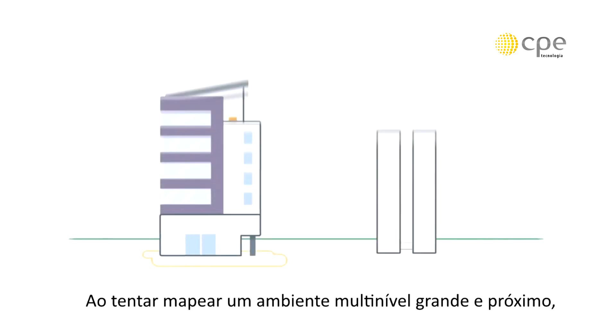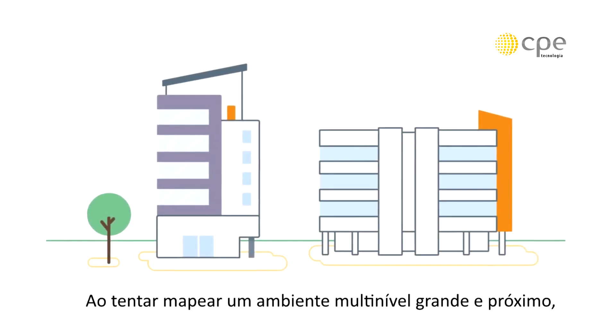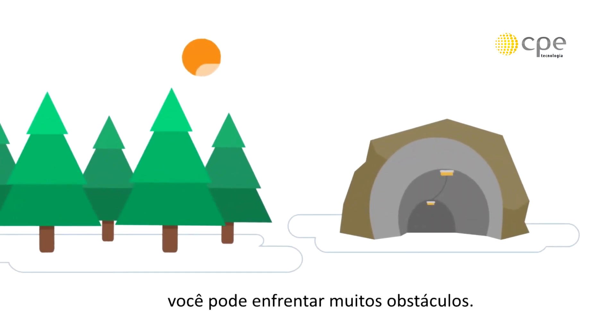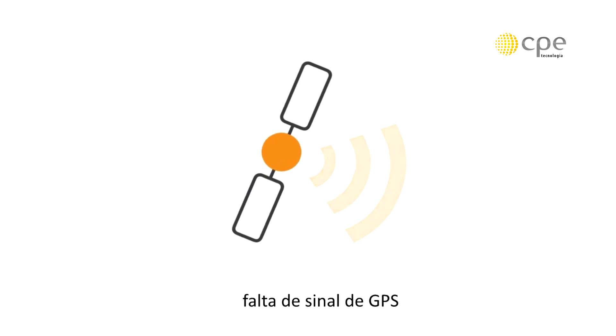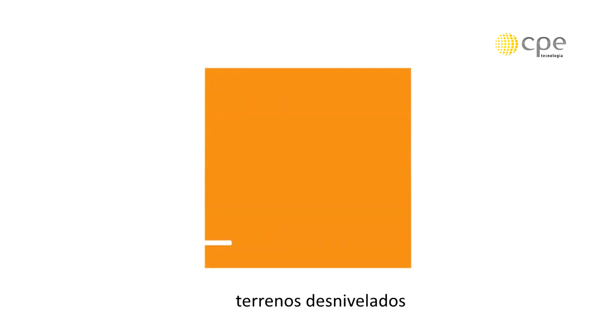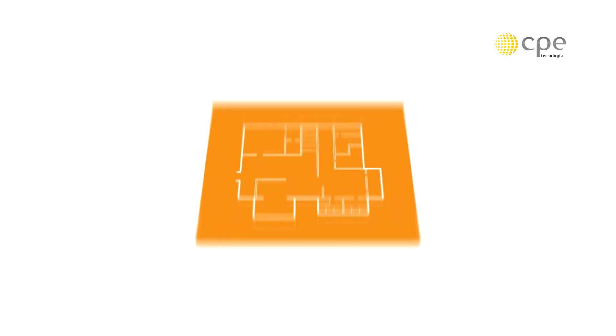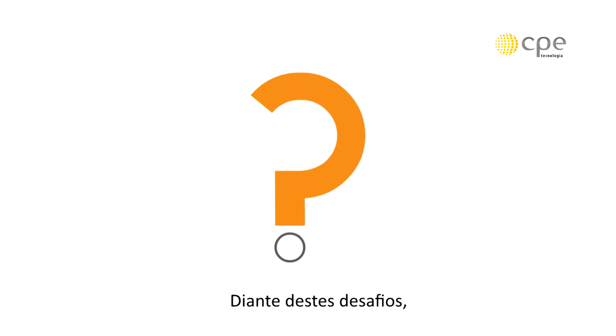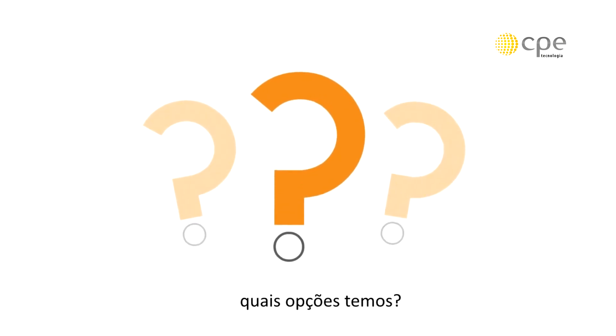When trying to map a large, enclosed multi-level environment, such as a building, a forest or a mine, you can face many obstacles. For example, no GPS coverage, restricted time on site, varying terrain on multiple levels, complex environments with limited lines of sight. Faced with these challenges, what options do we have?